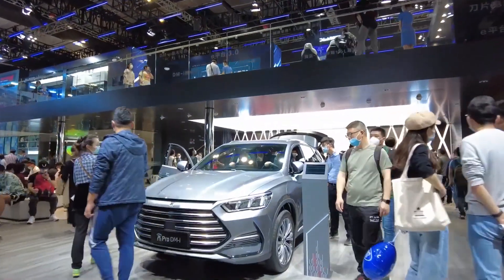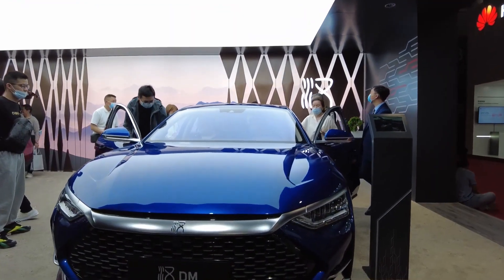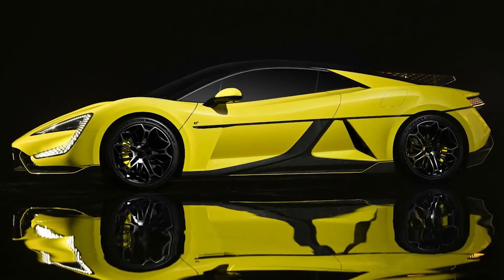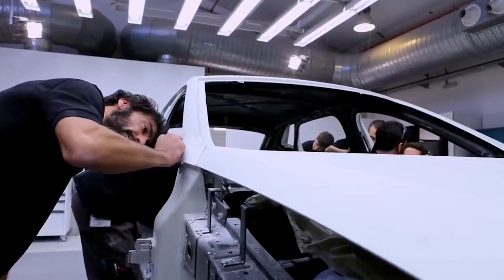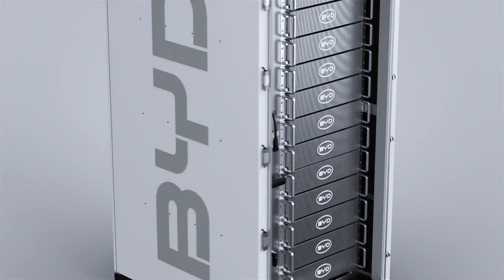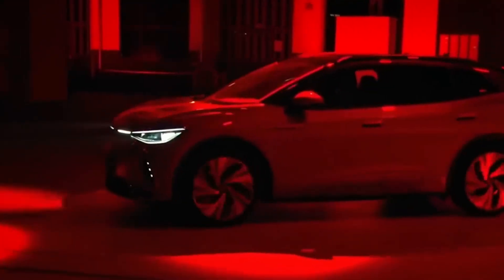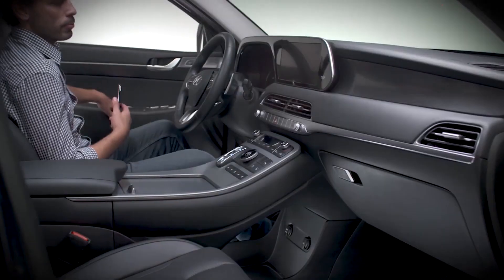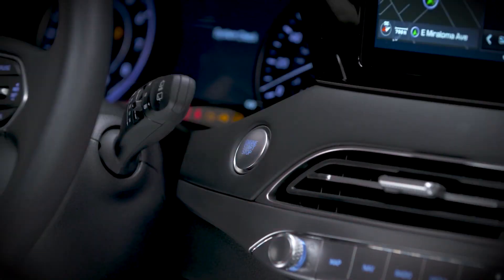This gives buyers peace of mind knowing that they are purchasing a vehicle from a company with a proven track record in the industry. Another important point to note is that the Yangwang U9 is designed to be highly modular. This means that the battery pack, drivetrain, and other components can be easily replaced or upgraded, which will not only increase the longevity of the vehicle, but also allow for future advancements in technology to be incorporated into it.